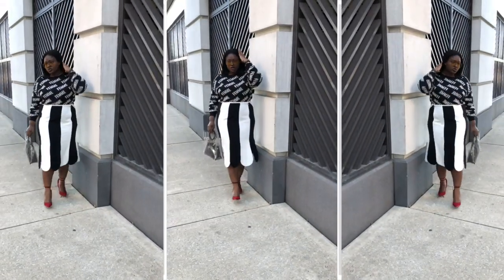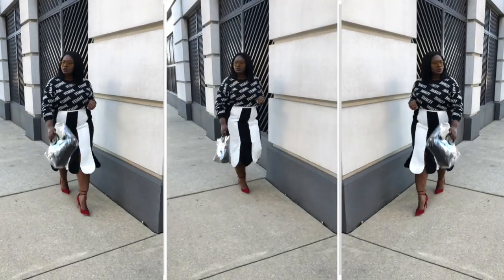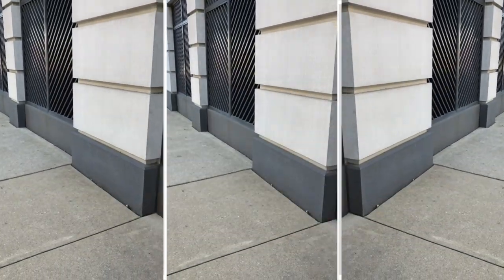And to break up all the black and white I finished off the look with a fun pop of red VMI pumps.